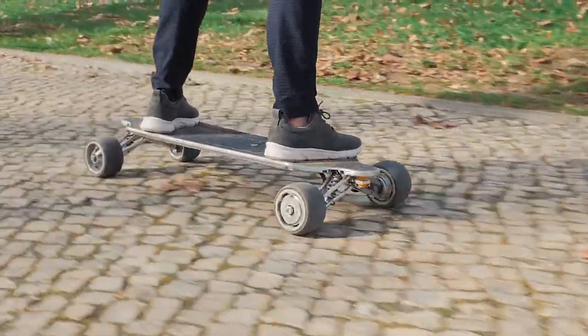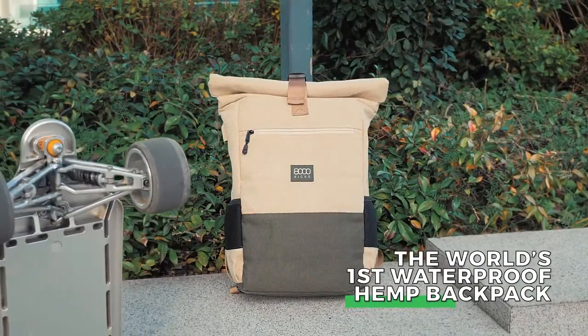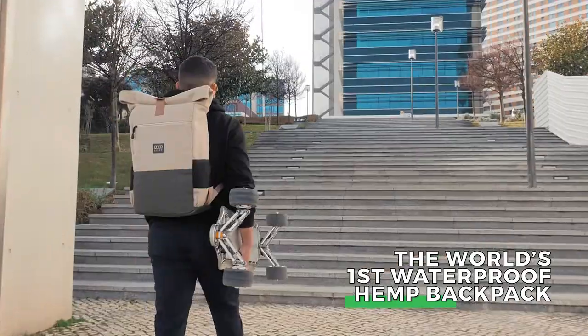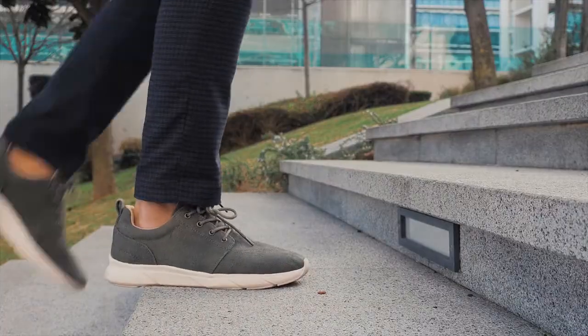It took us three years of intense work and research to achieve this — the world's first waterproof hemp backpack. A streamlined everyday carry coming with unbeatable value, quality and innovation.